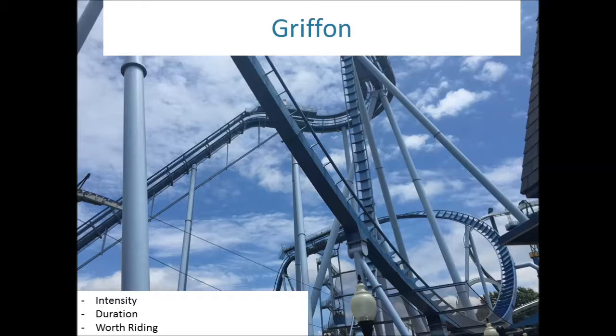The only problem with Griffon, and I say this for all dive coasters, is the duration. These dive coasters are not long — they are over really quickly, which is kind of sad because they're very intense. Like Tempesto, this is just short and sweet. It's got a nice drop, inversions, and nice speed, and then it's over. Worth riding? Yes, it's definitely worth riding.